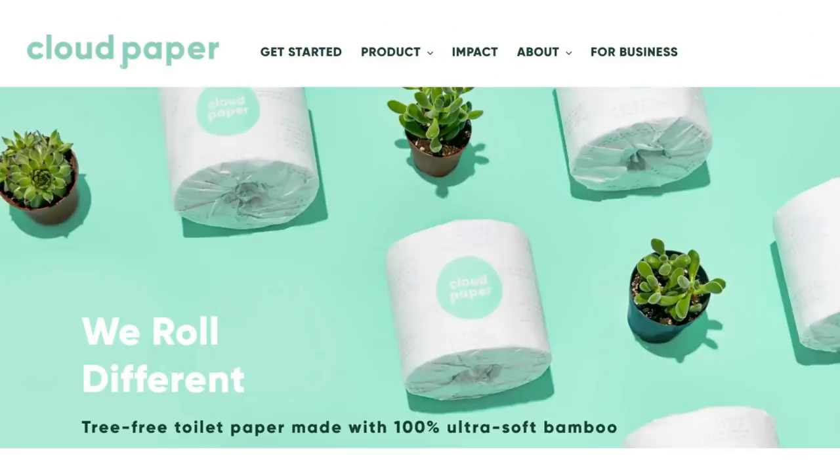This is not going to be Bathroom Edition — I also have that video — but I thought it could be cool to talk specifically about The Throne. Today's video is also sponsored by Cloud Paper.